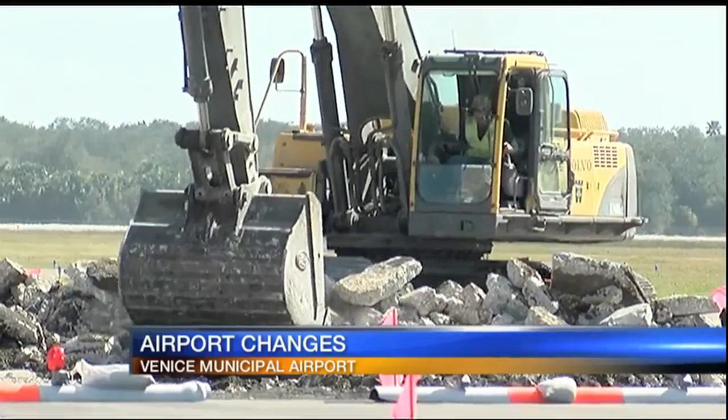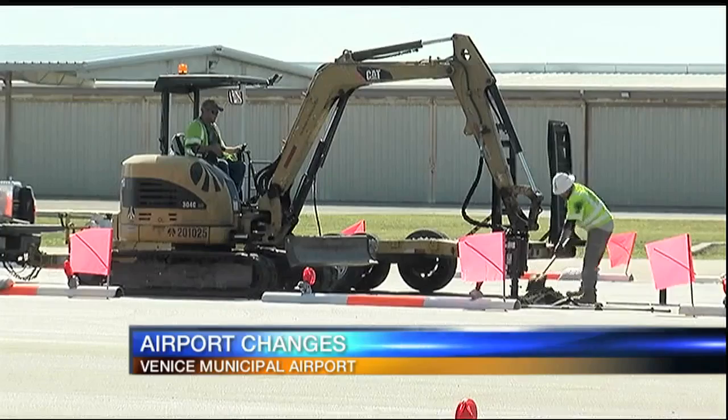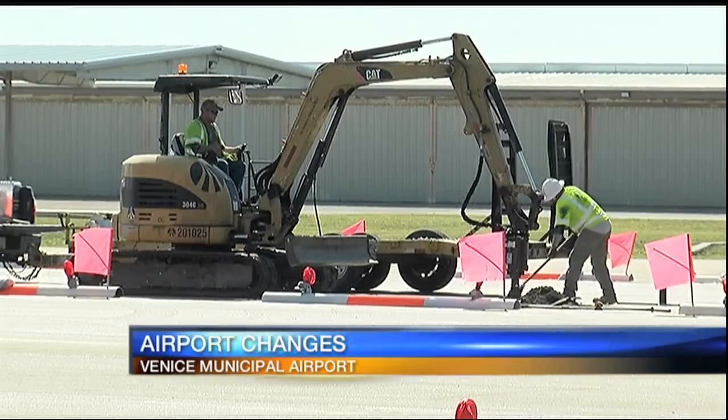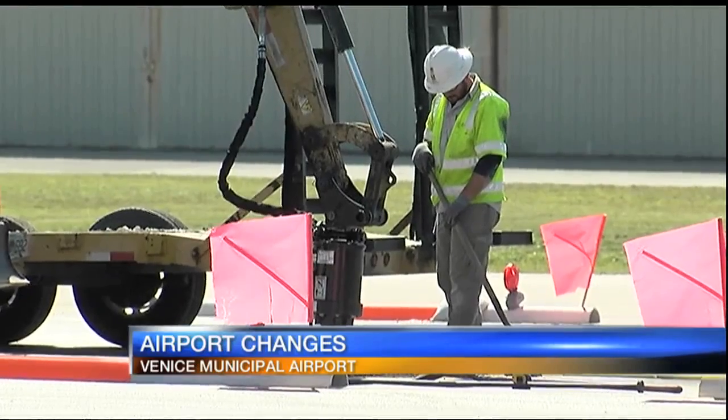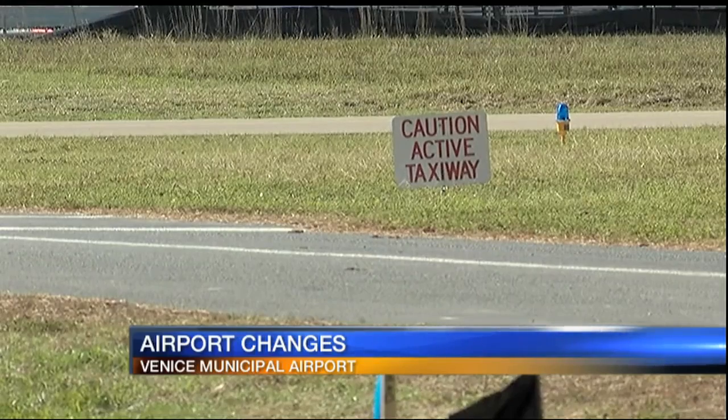We're bringing that back in and using it for the base course under the new asphalt. So we're saving — not only are we recycling the concrete, but we're also saving environmentally by not trucking it away. The project costs four and a half million dollars and is largely being paid for through a Federal Aviation Administration grant: 90% FAA money, 5% FDOT money, and 5% airport fund money.